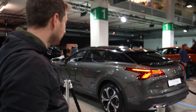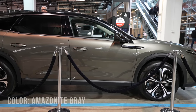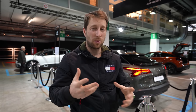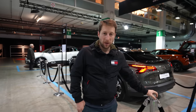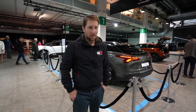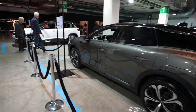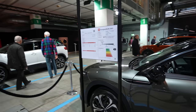Behind me is the new Citroën C5X plug-in hybrid. I'll try to show you all the details - interior and exterior. Usually nobody is allowed to go behind those curtains, but I will go for you guys. Come here with me, let me show you the car. Before I go inside, I want to give you some technical data and talk about which kind of car we have here.